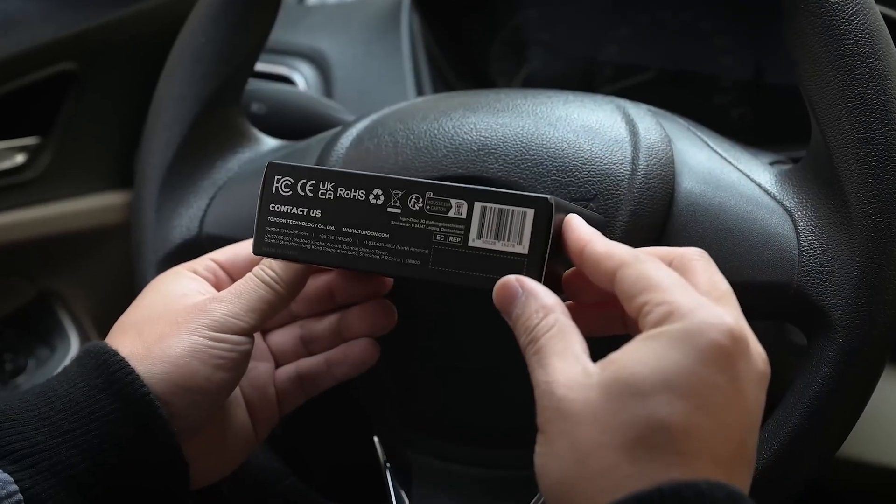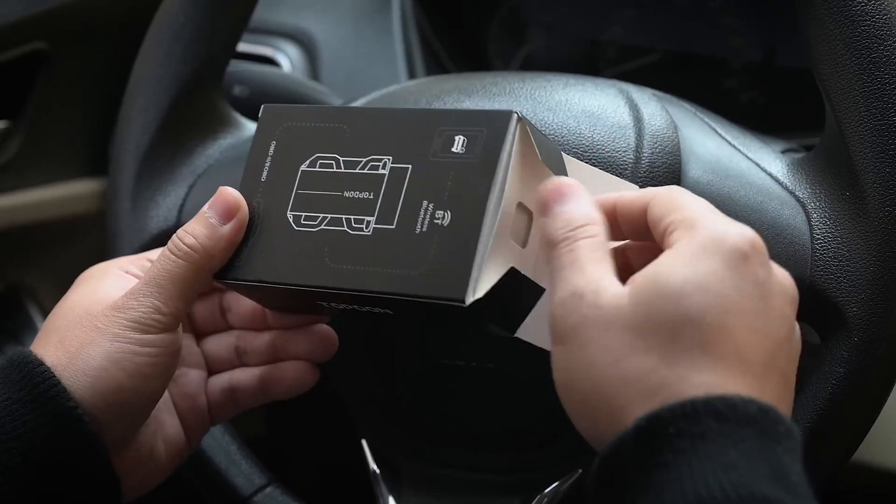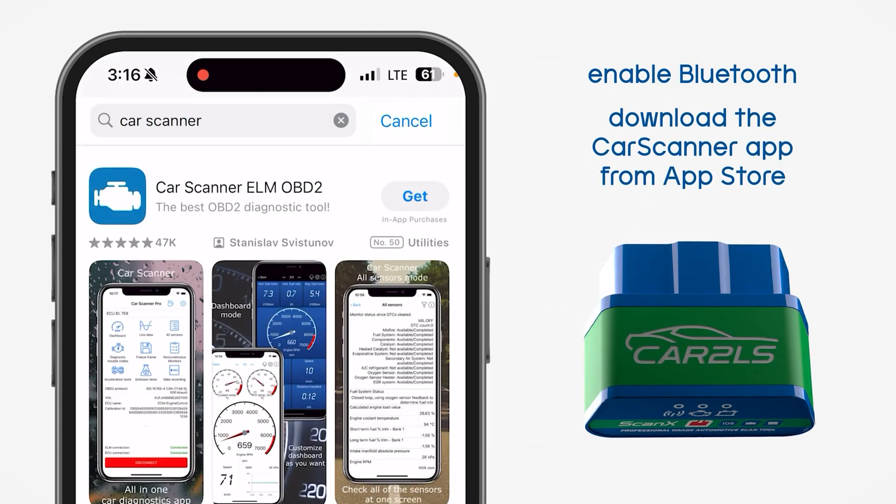Welcome to Legit Pick, your trusted pit stop for everything car tech and diagnostics. Whether you're a seasoned mechanic, a weekend DIYer, or just someone who wants to understand what's really going on under the hood, you're in the right place.